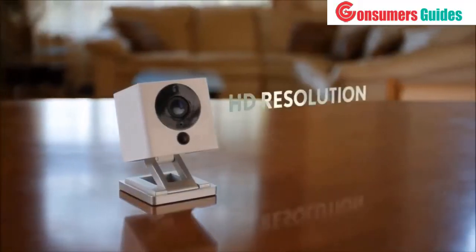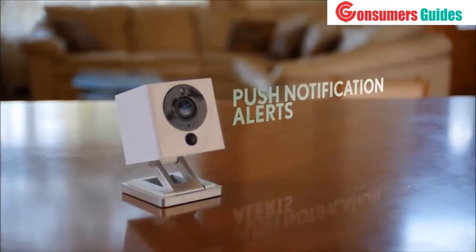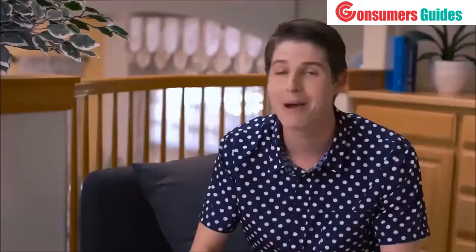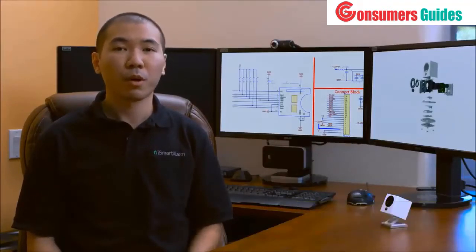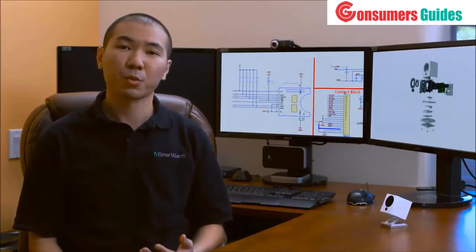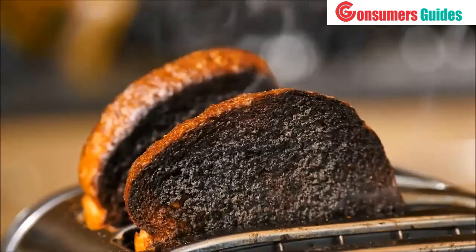Night vision, HD resolution, motion and sound detection, push notification alerts, cloud and local video storage. We've even brought new innovative features to the market. Spot works with your existing smoke and carbon monoxide alarms. Spot recognizes these alarms using our patent-pending algorithm and notifies you immediately of the dangers.